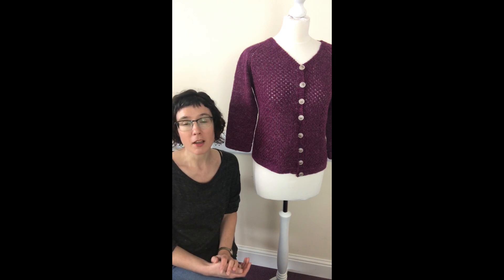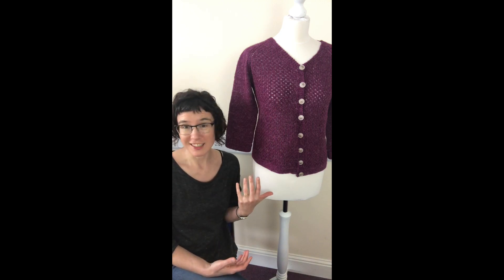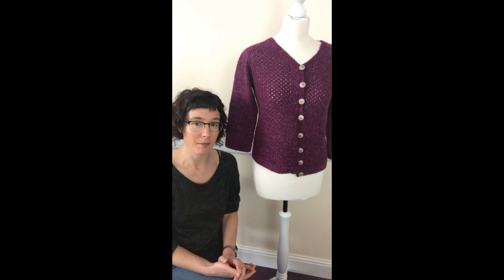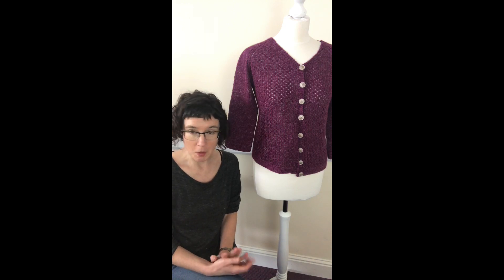So if you haven't done one of my knit-alongs before, they're slightly different from other ones, because they're not mysteries, because I do cardigans and garments. I don't think that mysteries are a really great idea for that, because if you're going to knit a garment for yourself, you're going to need to know what it looks like, and think about what modifications you might have to make for your body. So it's not a mystery.